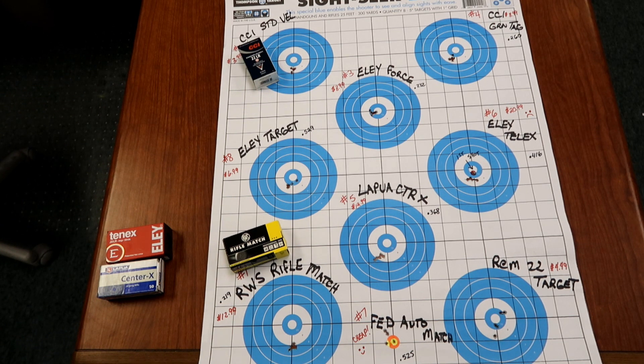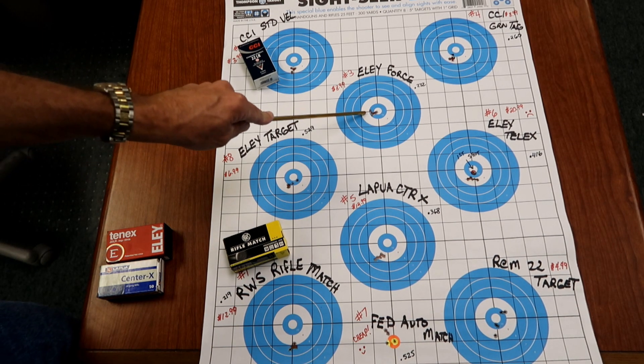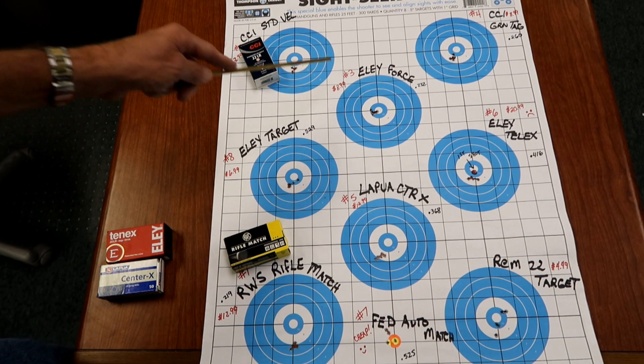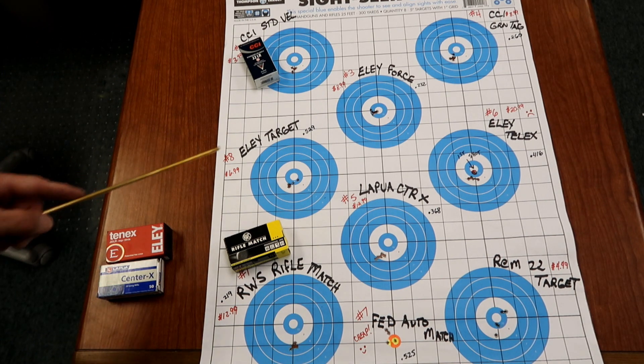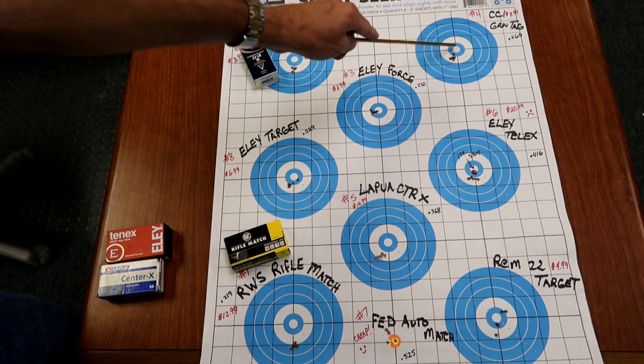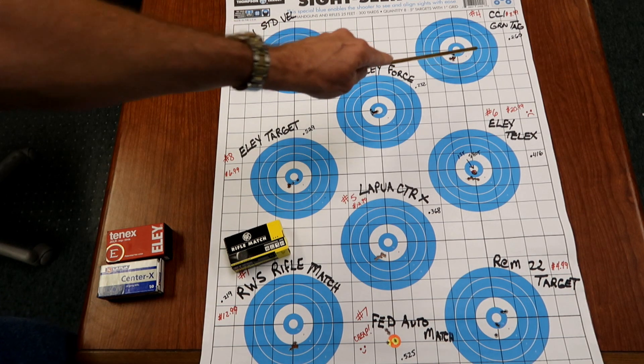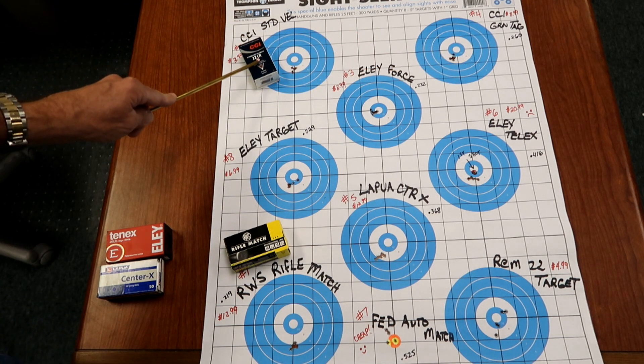You can tell all these groupings are getting tighter — we're honing in on what shoots best through this rifle. We didn't have any flyers; everything is kind of nice and tight. It shoots good in the 10/22 — don't know what it'll do in a bolt gun, but it's $8.99 a box. Our fourth place was CCI Green Tag. The grouping's still good at .260, but are you going to spend $8.99 a box when you can get CCI Standard for $3.49?